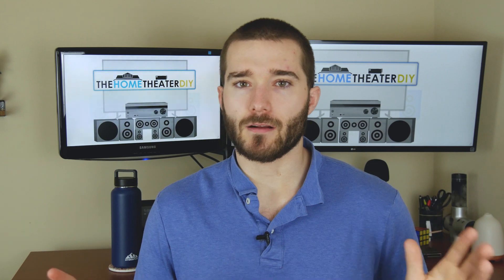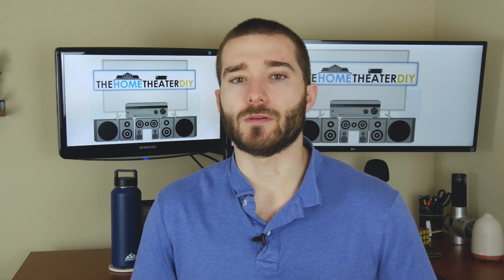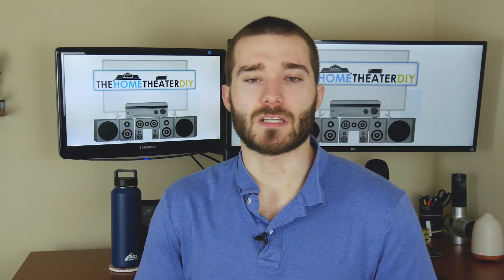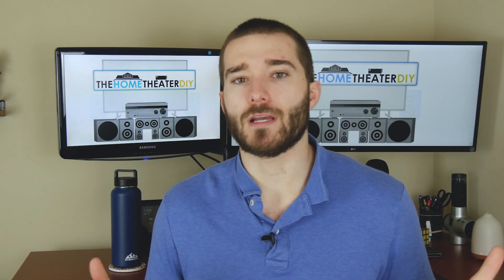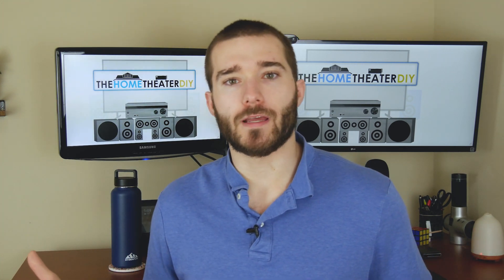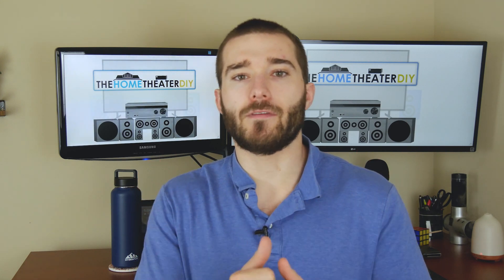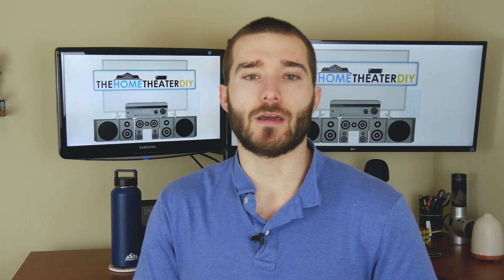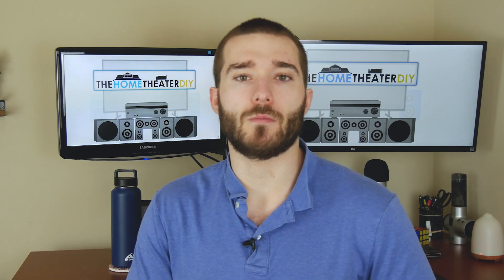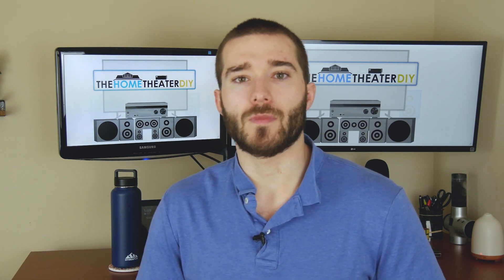If you're using a sound bar, the channels are going to be a little different, because a sound bar typically has two to three channels built into it. Check out our sound bar channels explained video for all the details. I hope you found this video helpful — if you did, please leave a like, and if you have any questions leave them in the comments below. Subscribe to the channel; we have a ton of videos all about home theaters, audio systems, sound bars, and TVs. We'll see you next time.